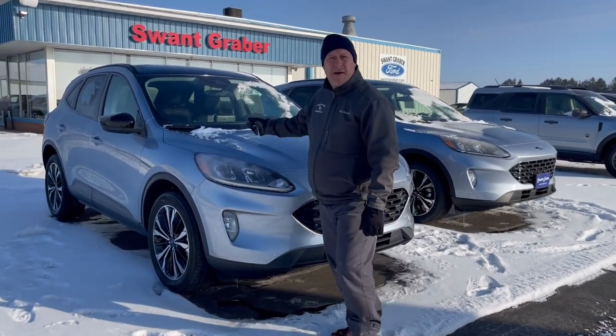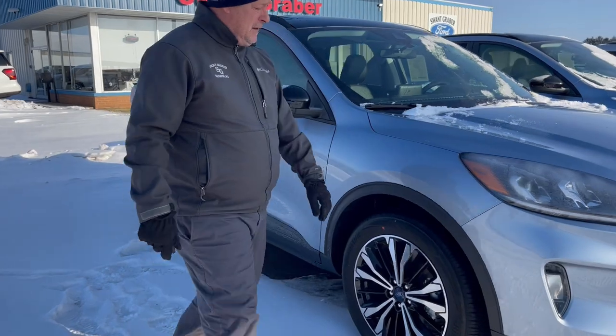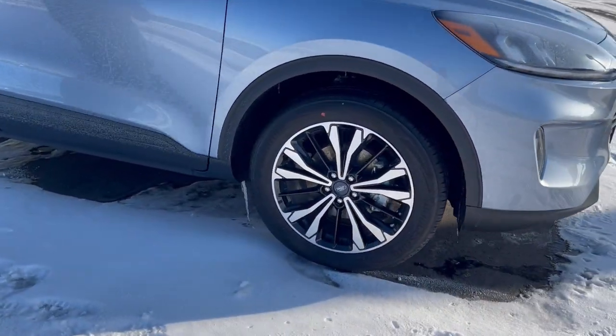As we walk up here, you can see the size is really nice. Got some fancy looking wheels on here.